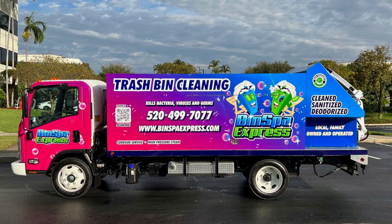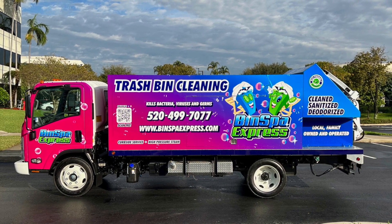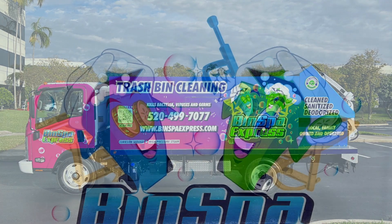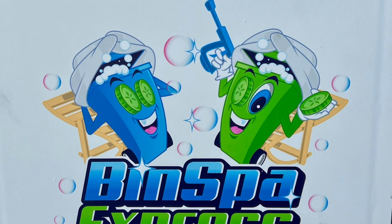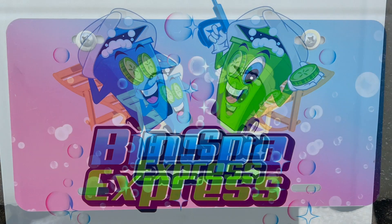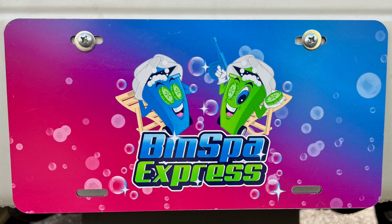Again, at Sparkling Bins, we continue to be the innovators in the industry. We pay very close attention to detail in our builds. As you can see, custom mud flaps for all of our clients, including a vanity plate. These are just a couple of things that set us apart as leaders in the industry.